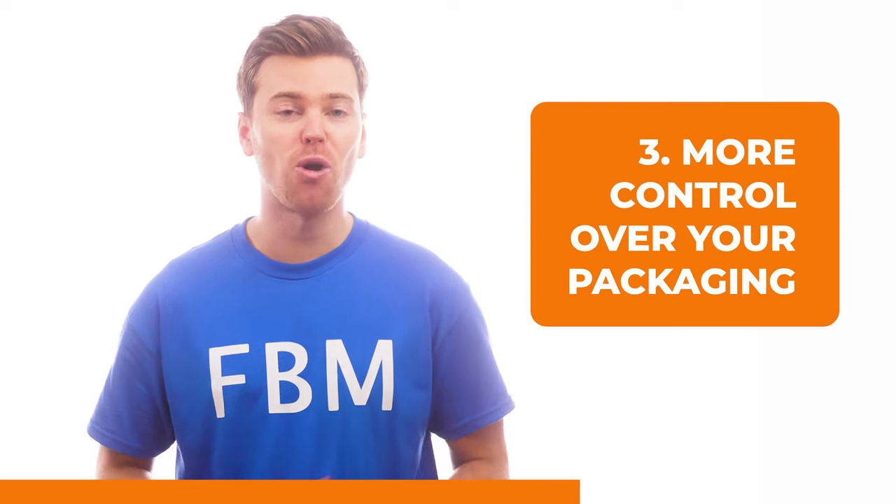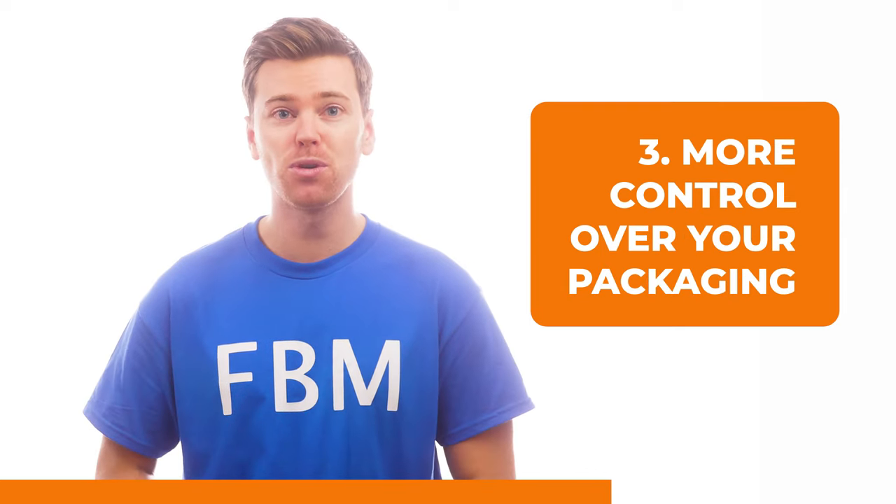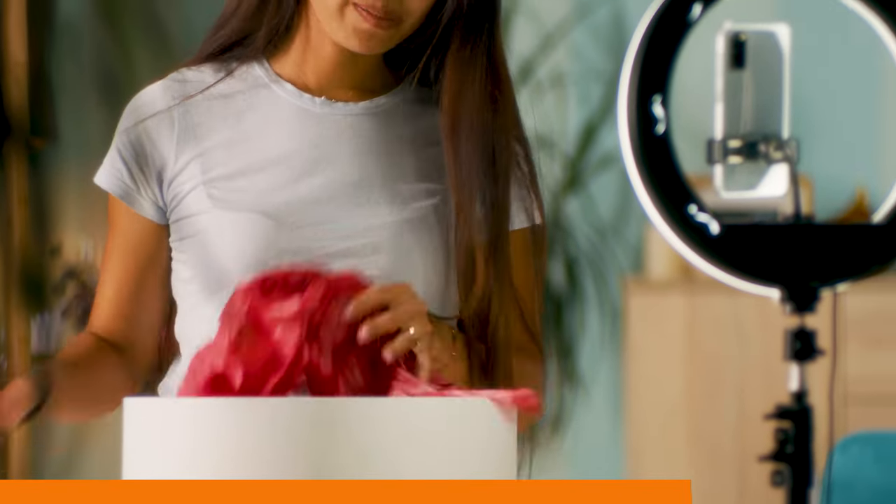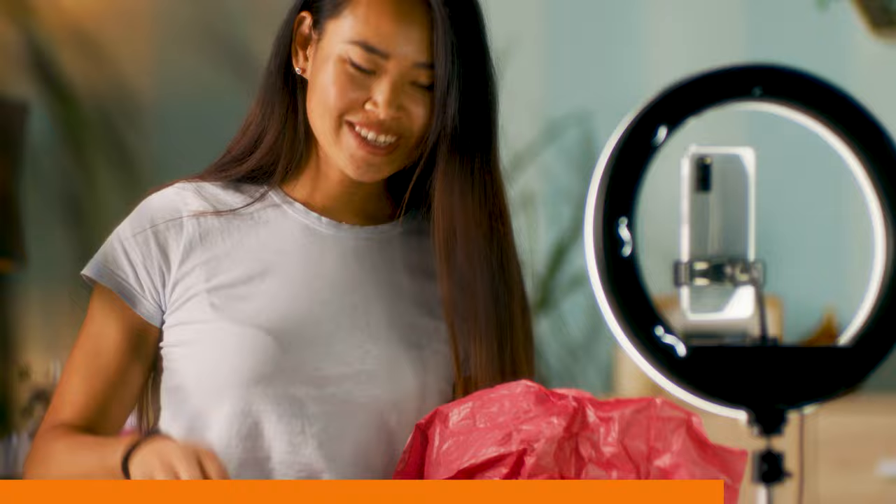You'll also have more control over your packaging, since you can ship orders in your own custom-branded packaging. This will help you stand out from your competitors and create a better brand experience with your customers.